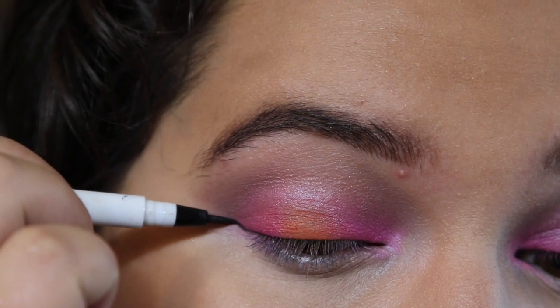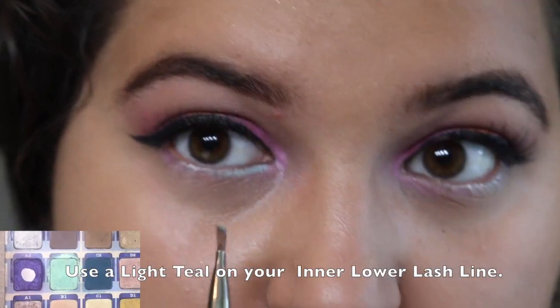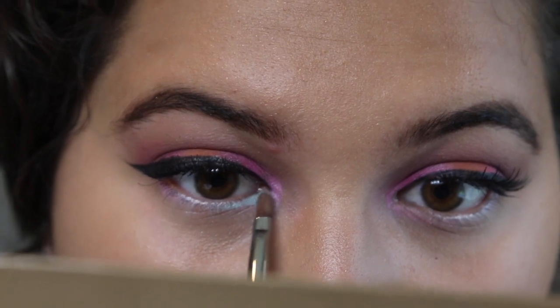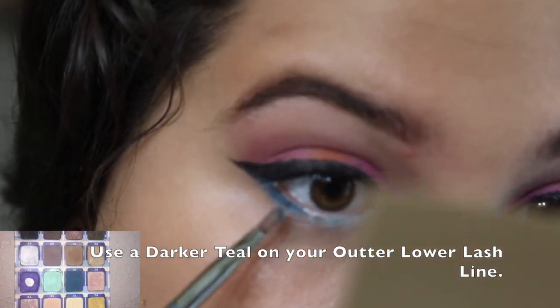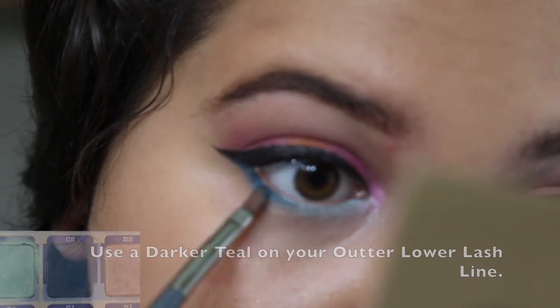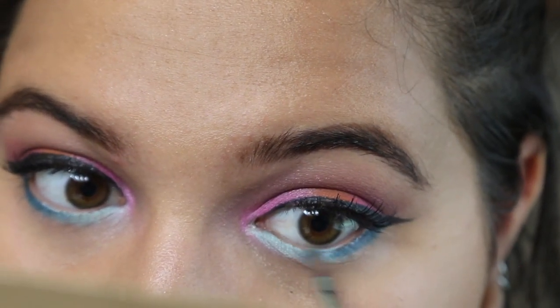I put on eyeliner and false lashes — that doesn't really work great for me. Now I'm using a light blue-teal eyeshadow and a dark blue-teal eyeshadow, blending them so it's a nice gradient from the inner corner to the outer corner.